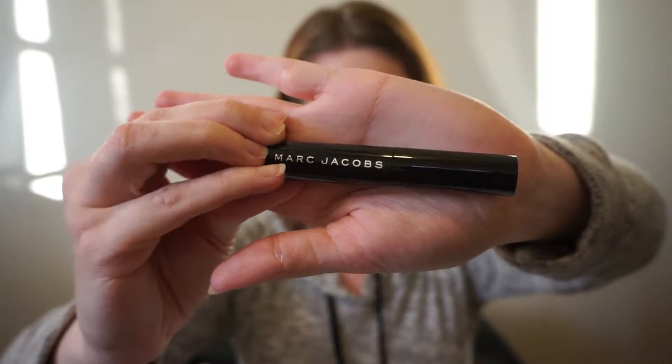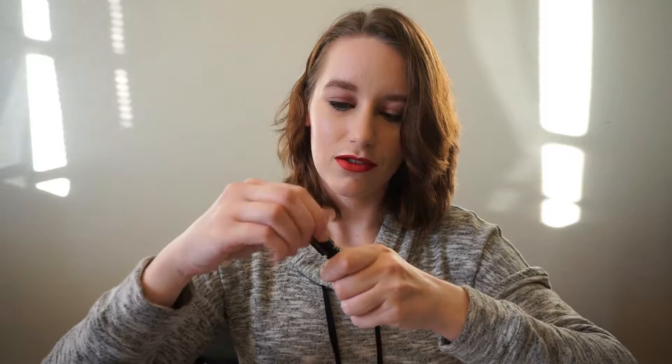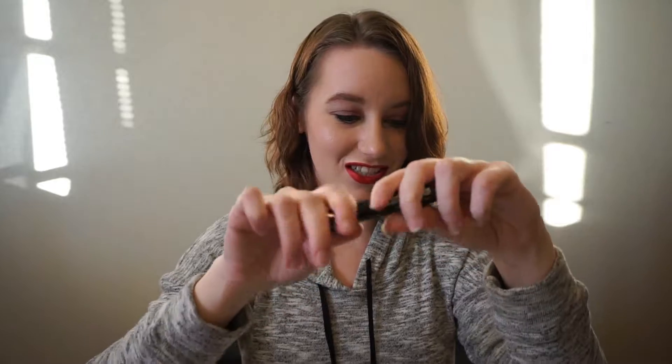Starting at the top of my little list here is from Marc Jacobs Beauty. This is the Velvet Noir Major Volume Mascara. It says it's a jet black mascara that creates long beautiful lashes with a unique curvy brush that builds volume starting at the hard to reach center lash line. I mean it looks like a normal brush to me. I don't see anything special about it, I guess.